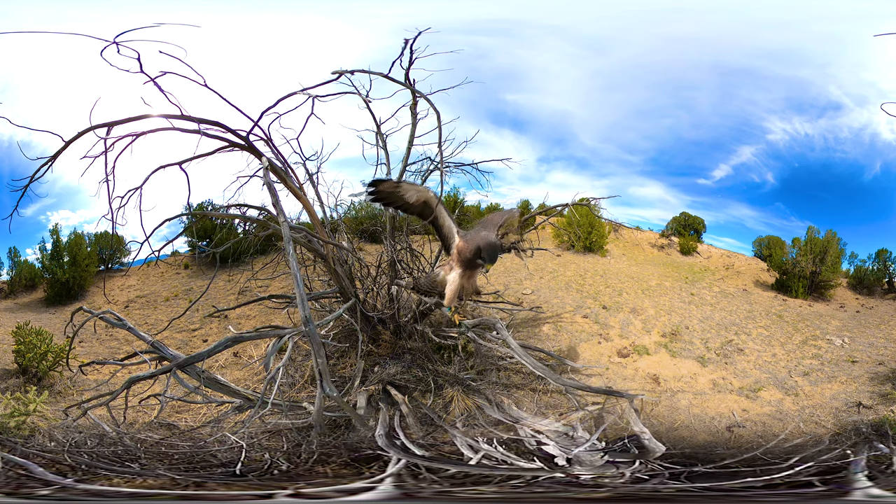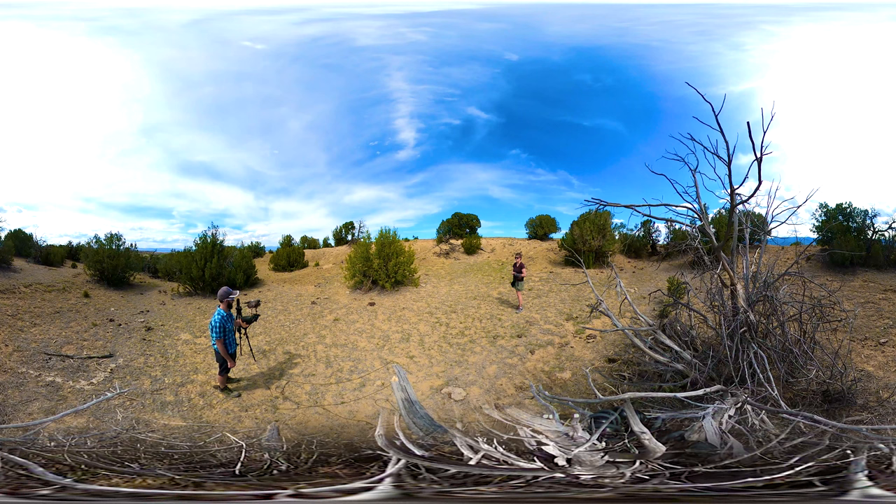So this is Aureus — or Swainson's hawk? Aureus! Here!